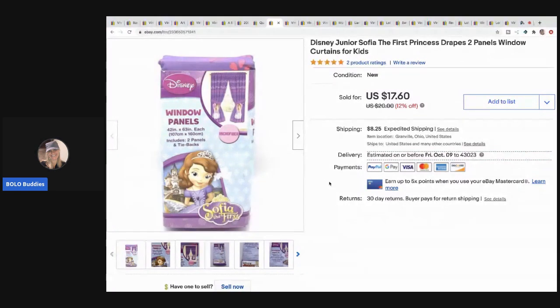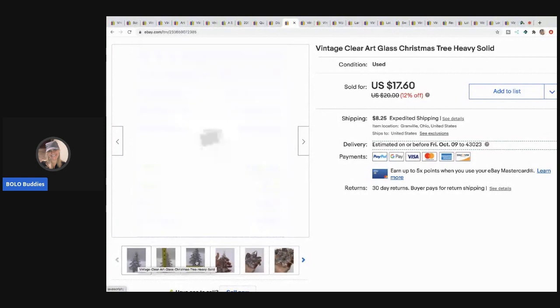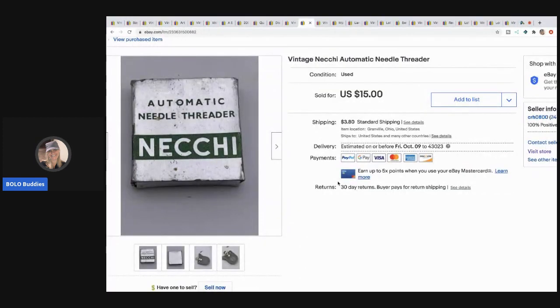I picked this up at a thrift store — I want to say it was two dollars — it's the Sofia the First princess drapes. I sold these for $17.60 with the buyer paying shipping. The next item I sold is this vintage clear art glass Christmas tree. I pulled it out of a mystery box and wasn't going to list it, but it's heavy and kind of nice. I need to make some money back on these boxes, so I sold it for $14 with the buyer paying shipping.